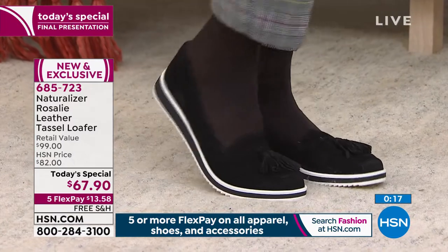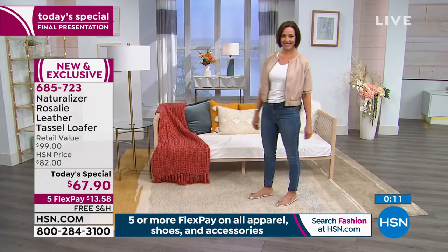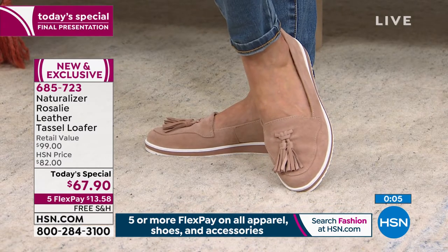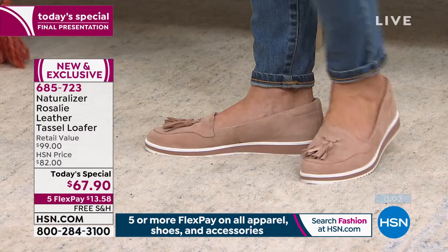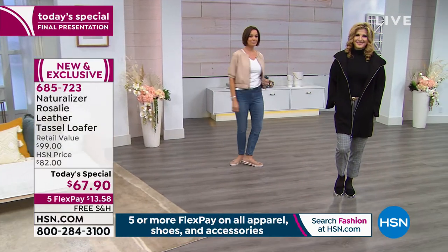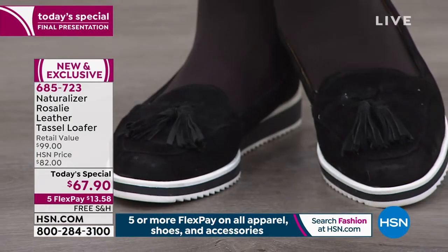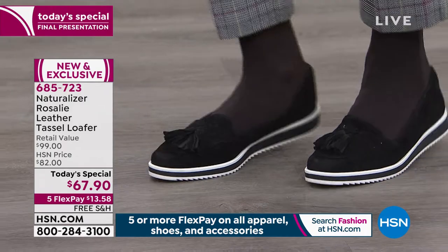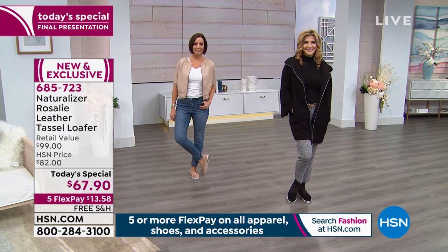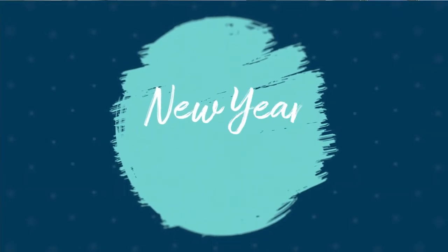I'd like to invite you to order. Today's been a big footwear day here at HSN. The item number is 685-723. You can shop at hsn.com, call our toll-free 800 number, download our free app on tablets and mobile phones, or shop by remote. This is our final presentation of the Naturalizer Rosalie leather tassel loafer — classic, forever — available in sizes 6 through 12, both medium and wide widths. Buy these true to size.